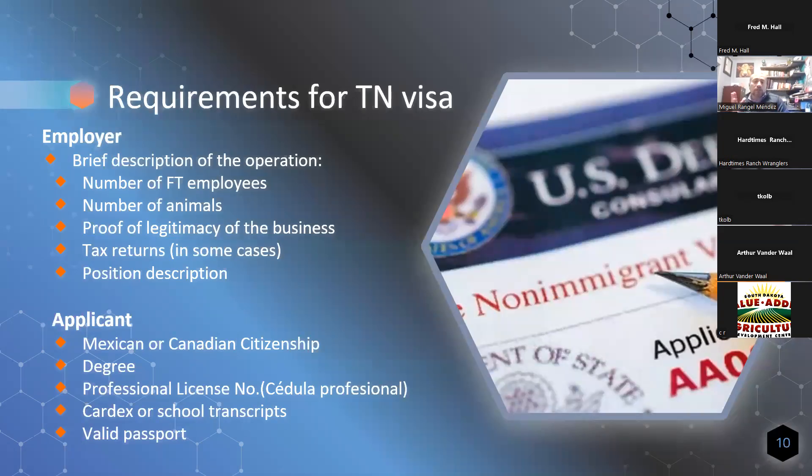For a TN visa, the government wants to know that you are a legitimate company and they want to know the size of your operation, how many employees you have, etc. As far as the applicant goes, they want to know that the applicant has the requirements to apply for one of those visas. If they meet the criteria, they can apply. It's very important to remember that TN visas are only for Canadian and Mexican citizens. People born in Ecuador who went to school in Mexico cannot apply for this visa unless they are Mexican citizens.